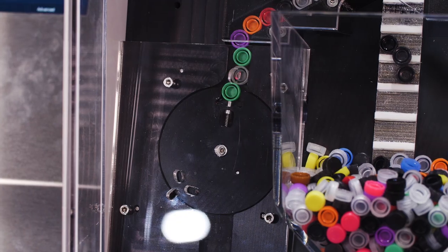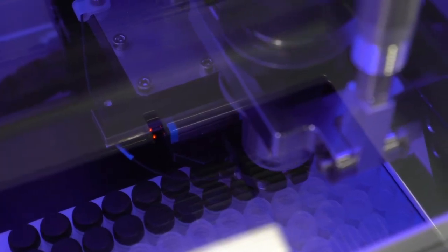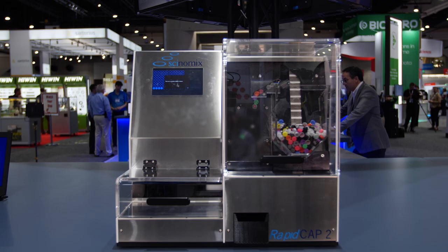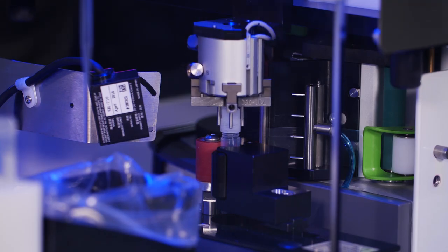Automating your lab increases productivity and efficiency, so scientists who are doing repetitive tasks — hand labeling tubes, capping, decapping — Cynomics automation can save valuable walkaway time to attend to more important tasks in the lab.